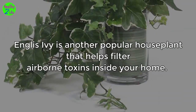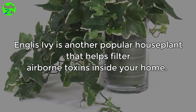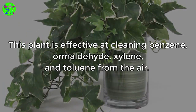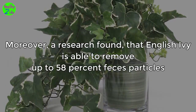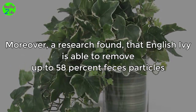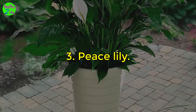2. English Ivy. English Ivy is another popular house plant that helps filter airborne toxins inside your home. This plant is effective at cleaning benzene, formaldehyde, xylene, and toluene from the air. Moreover, research found that English Ivy is able to remove up to 58% of feces particles and 60% of the toxins in the air within 6 hours.